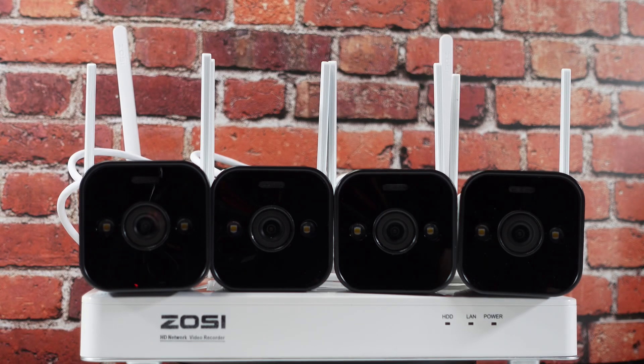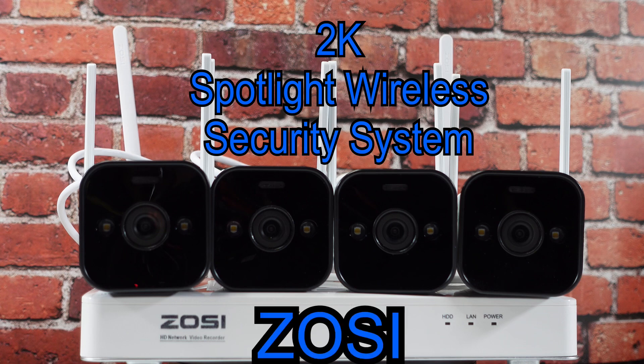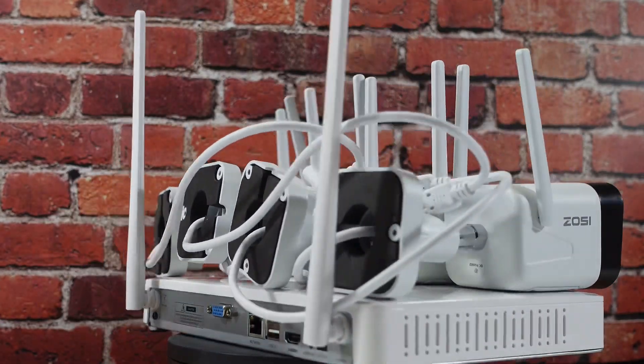Hi everyone, Captain Mark here. Today I've got a new product for you. It's the 2K Spotlight Wireless Security Camera System by Zozi. This Wi-Fi security system has everything you need to keep your house or business safe.